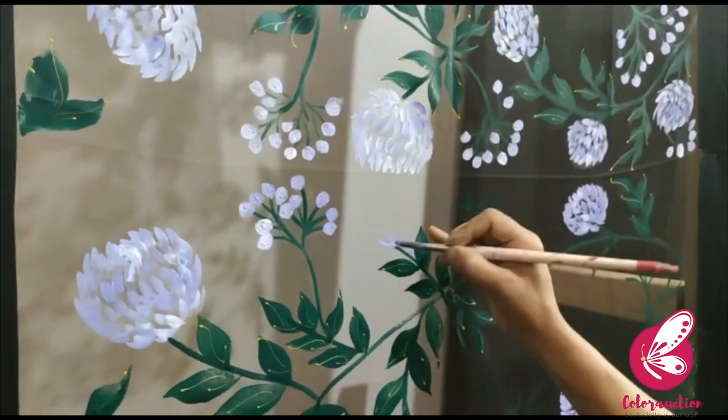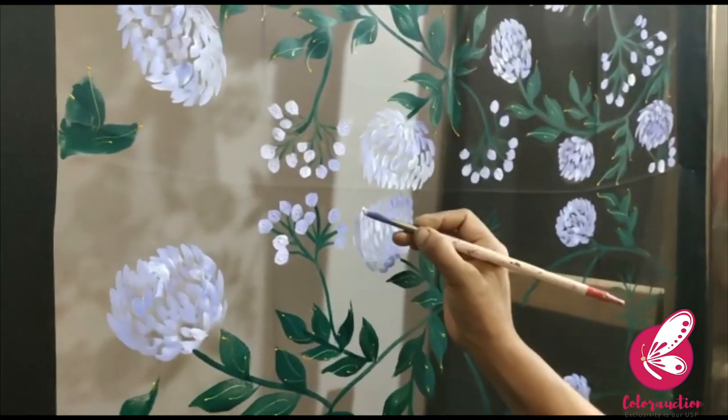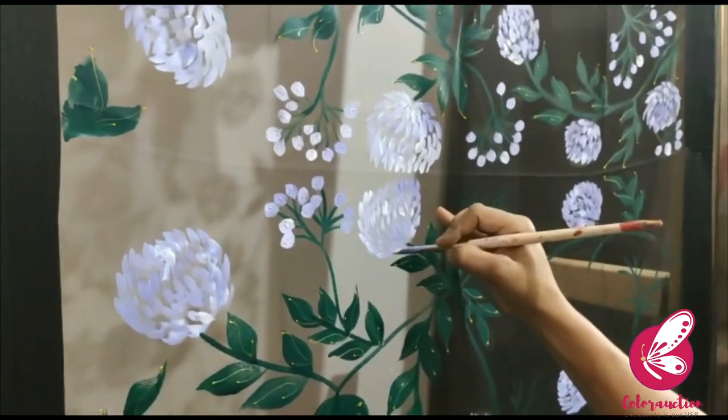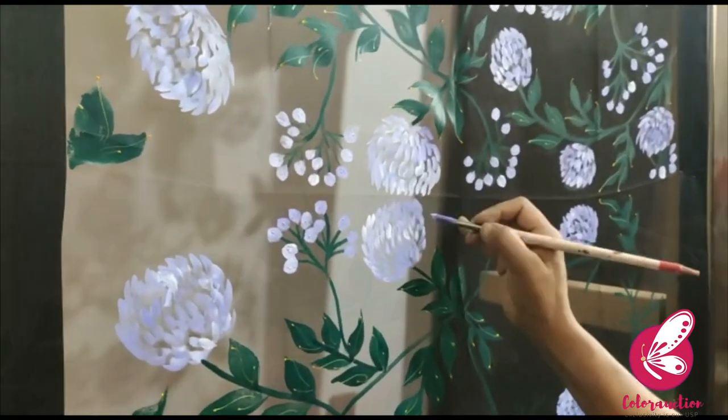Hey peeps, we are back with yet another sneak peek video by Color Auction. This new black organza stole has been scattered with beautiful lilac peonies with a touch of white, and it has dark green leaves with slight golden yellow detail.